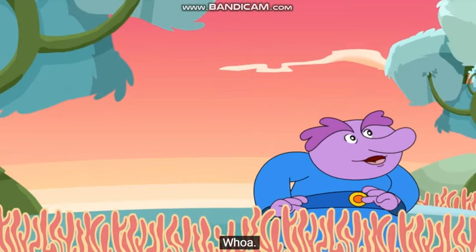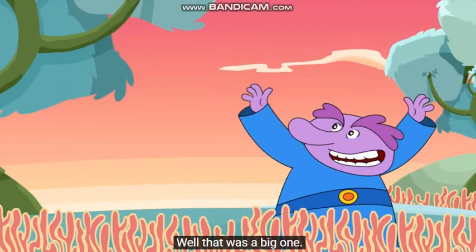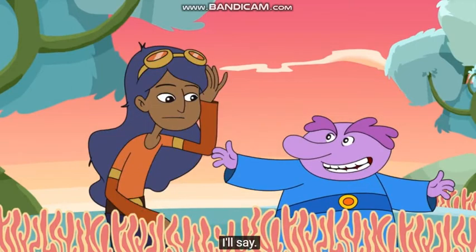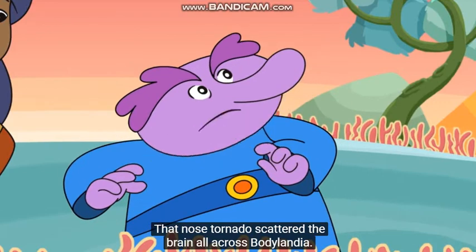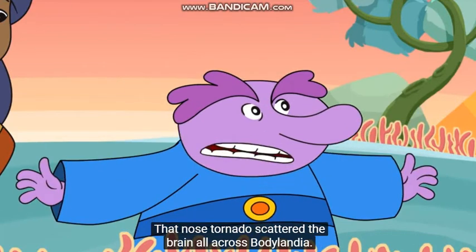Whoa! That was a big one! I'll say. Hey, where did the brain go? That nose tornado scattered the brain all across Bodylandia!